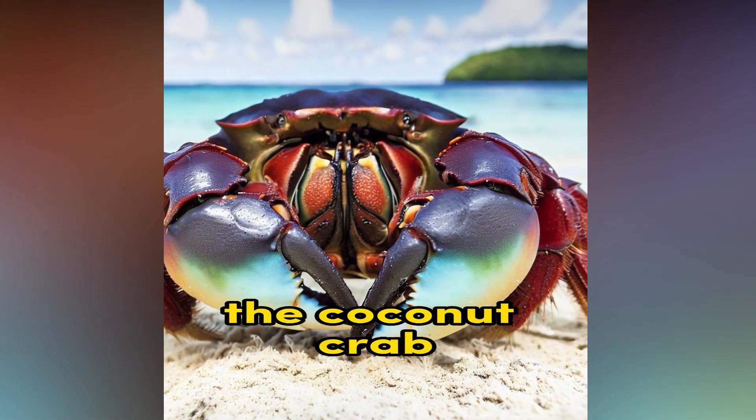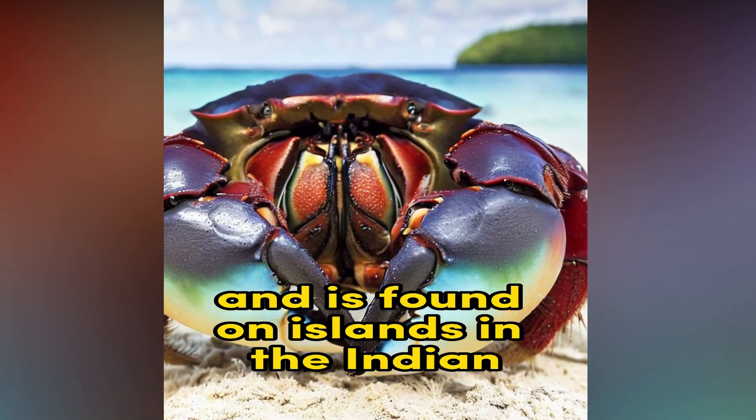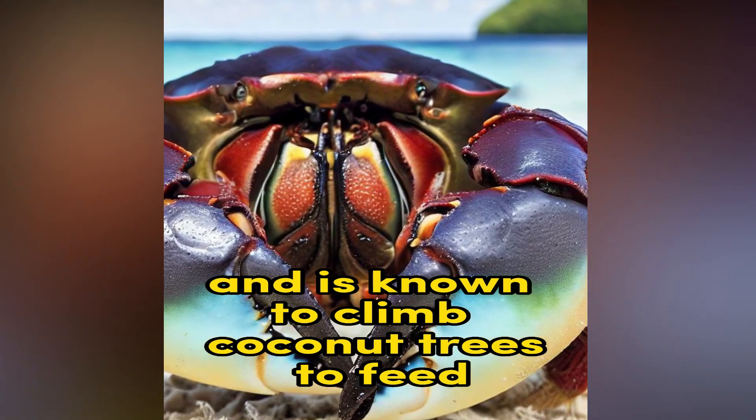Coconut Crab. The Coconut Crab is the largest land-living arthropod and is found on islands in the Indian and Pacific Oceans. It has powerful claws and is known to climb coconut trees to feed.